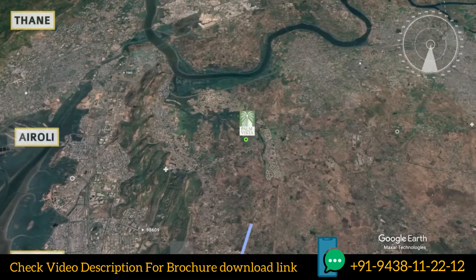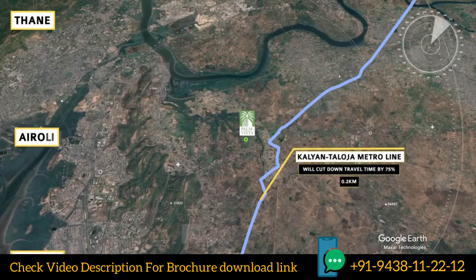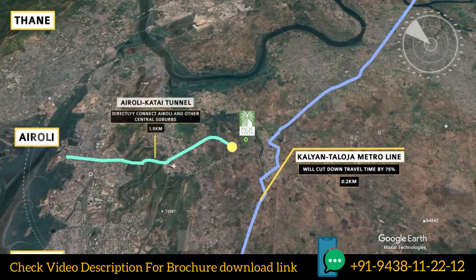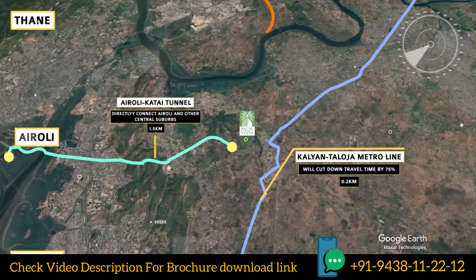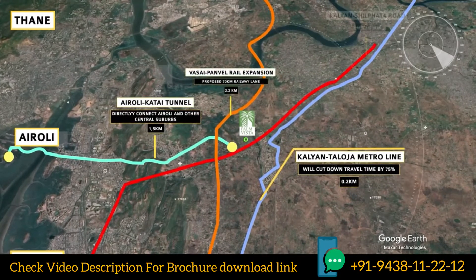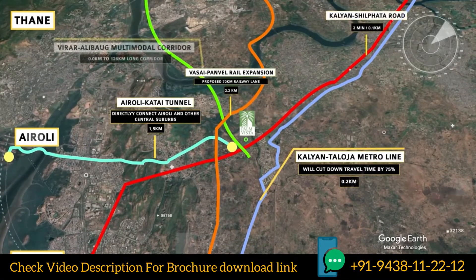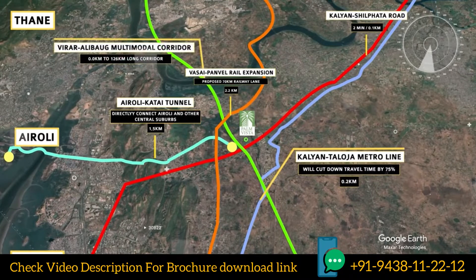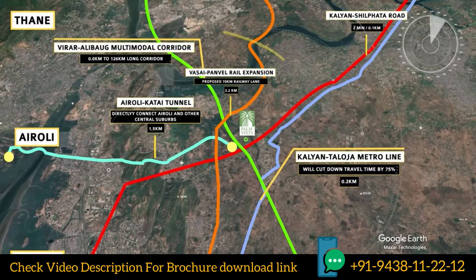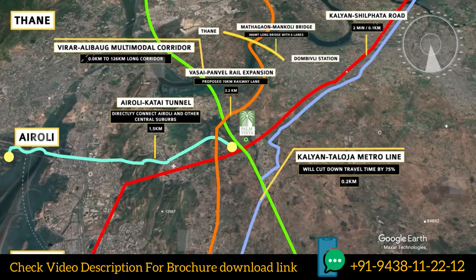The Kalyan-Taloja metro line will cut down your travel time by 75%. The Airoli-Katai tunnel will directly connect Airoli and other suburbs. The Vasai-Panvel rail expansion will provide direct accessibility to the proposed Navi Mumbai International Airport while reducing travel time considerably. The six-lane, 980-meter-long bridge being built connects Thane and Dombivili.